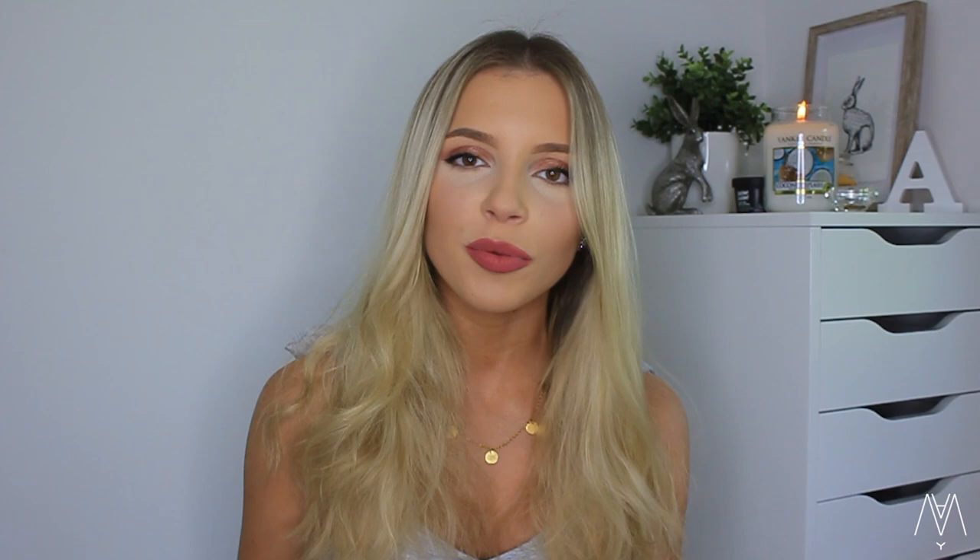Hi guys, welcome back to my channel. I hope you're having a great day, and welcome if you're new here. I'm Annie. I would really appreciate it if you subscribed and joined our family. We are growing, and I cannot believe we've hit 20,000. I cannot believe there are 20,000 of you who actually enjoy watching me - thank you so much. I've got a summary video for you today.